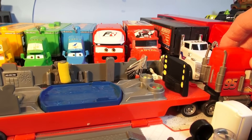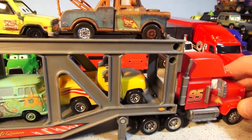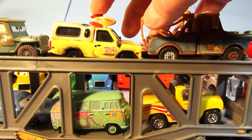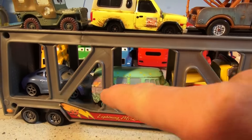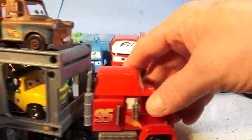Our next hauler is the Mac Transporter. He's got all kinds of cars in his trailer — we have Mater, Planet Pizza Delivery Truck, Sarge, and down here we have Sally, Fillmore, and John Lasseter. It's a great truck.